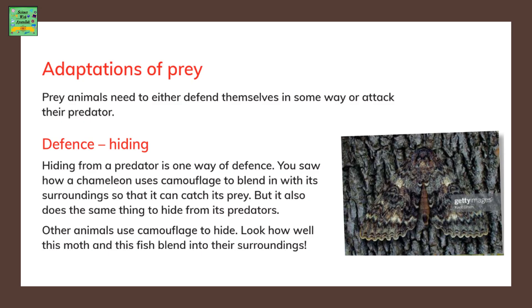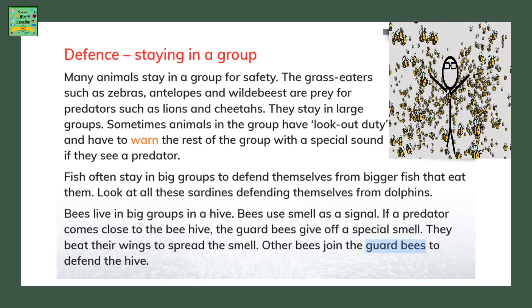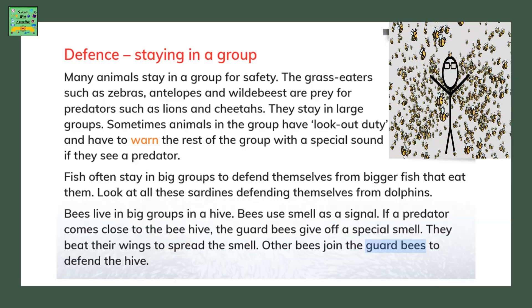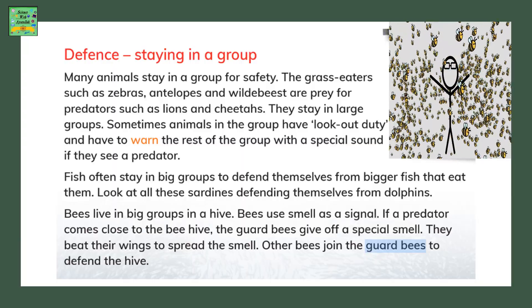The first adaptation is defense. Prey are very good at hiding — the first way to hide is camouflage. Another adaptation is staying in a group. For example, the springbok, the prey of a cheetah, always stays in groups so that if one sees the predator, it can warn the others in the group.